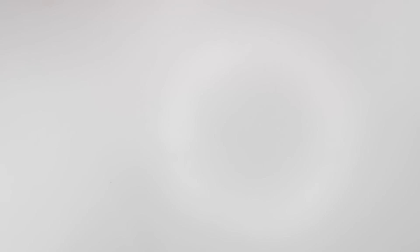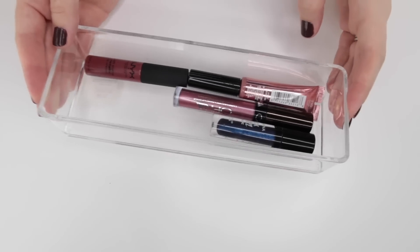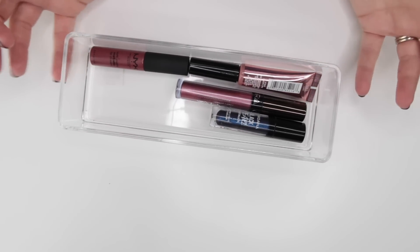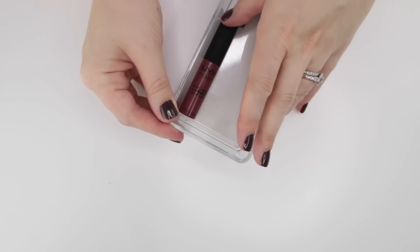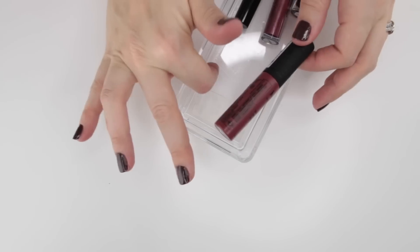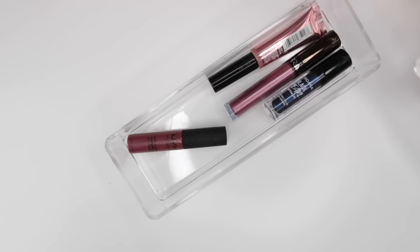Tucked into the very back are metallic liquefied lipsticks — there are four of them that I need to reckon with. I can tell you right now I'm probably going to pass one on because it has leaked. Yeah, this one leaked and I feel like the whole bottom of this container is super sticky as a result. Let me go gather up a few missing products and then we'll lay these out.